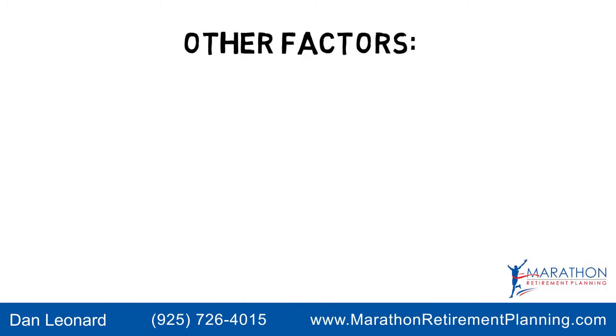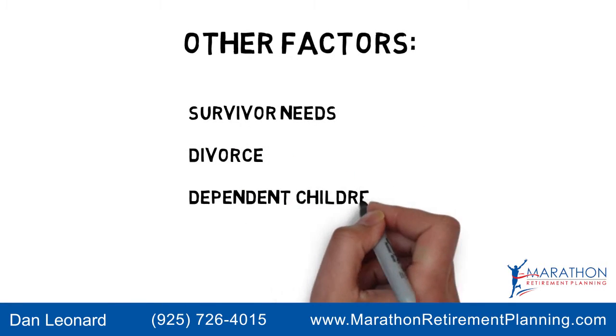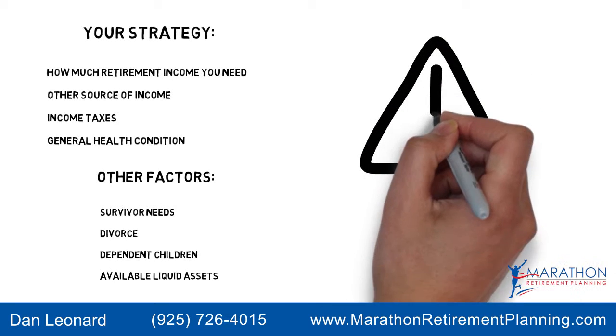Other factors also weigh in, like survivor needs, divorce, dependent children, and available liquid assets. Proper planning requires attention to all these details.